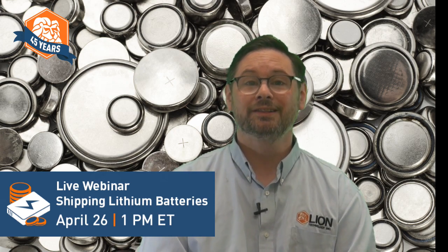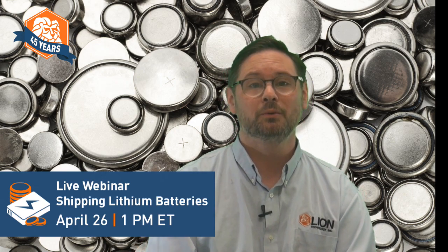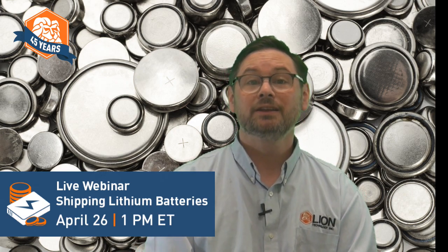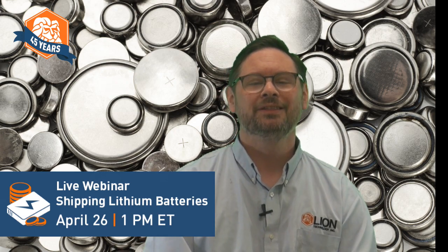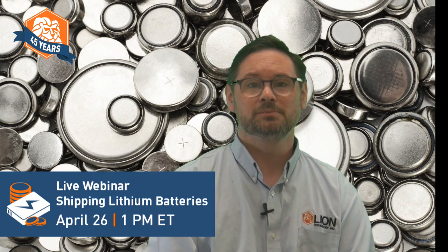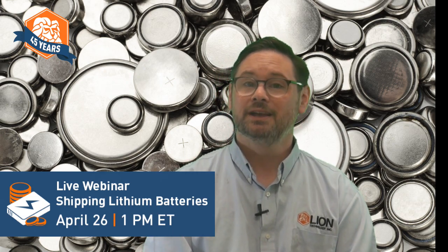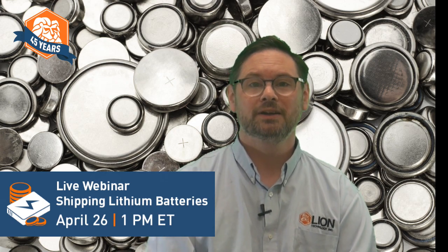If you can't join us for the live webinar, train at your own pace with the Shipping Lithium Batteries online course. More details and links are in the video description and at Lion.com. Thank you for watching. Visit Lion.com today for training and support to ship hazardous materials, manage hazardous waste, and comply with OSHA workplace safety standards. I'll see you next time.